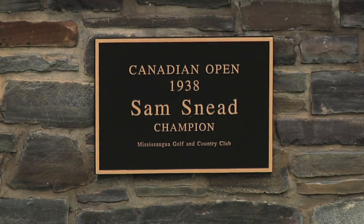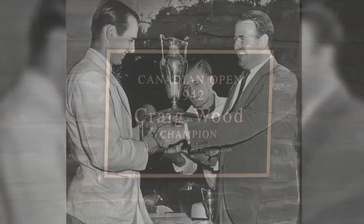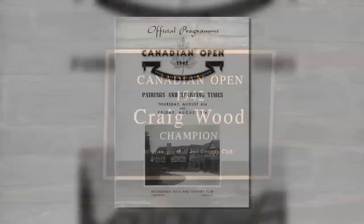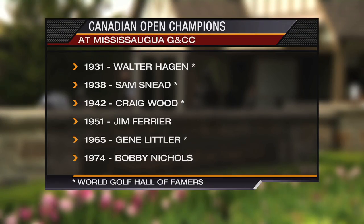Just seven years later, Slammin' Sammy Snead went on to win the 1938 Canadian Open. In 1942, Craig Wood won the title, giving Mississauga three champions who were all current members of the World Golf Hall of Fame.